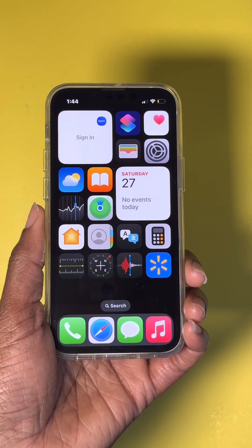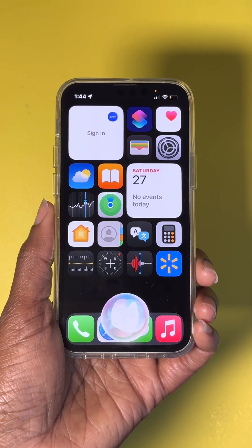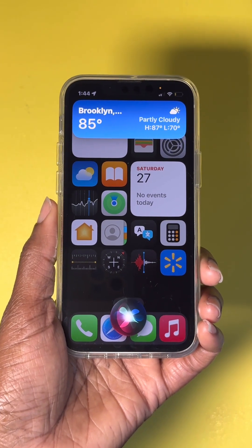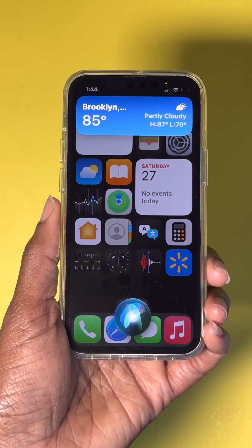Number eight: checking the weather. Say, 'Hey Siri, what's the weather like in Brooklyn, New York?' Siri responds: 'It's currently partly cloudy and 85 degrees in Brooklyn, New York. Expect clear skies starting in the afternoon. Temperatures are heading down from 85 to 73 degrees tonight.'